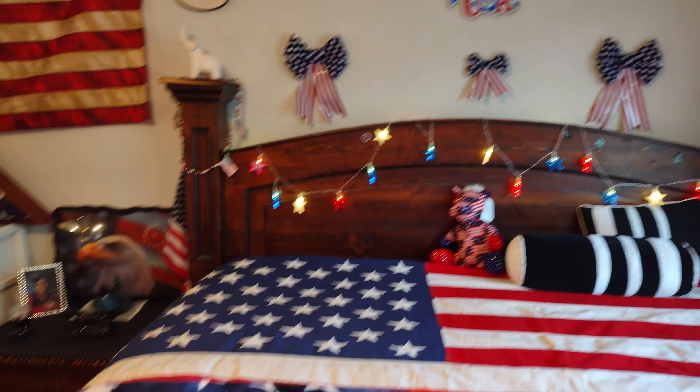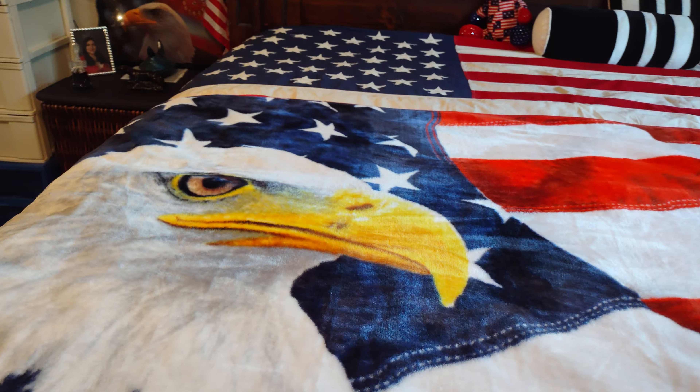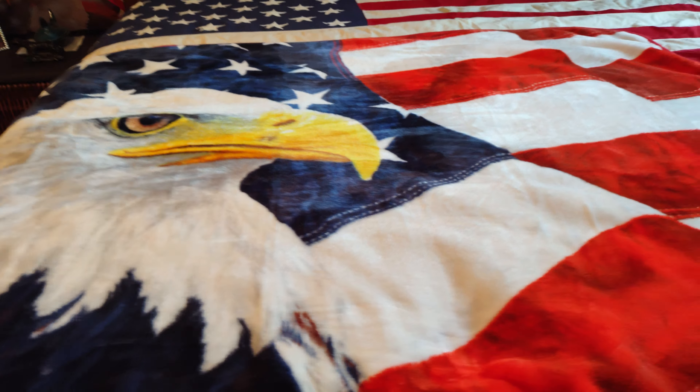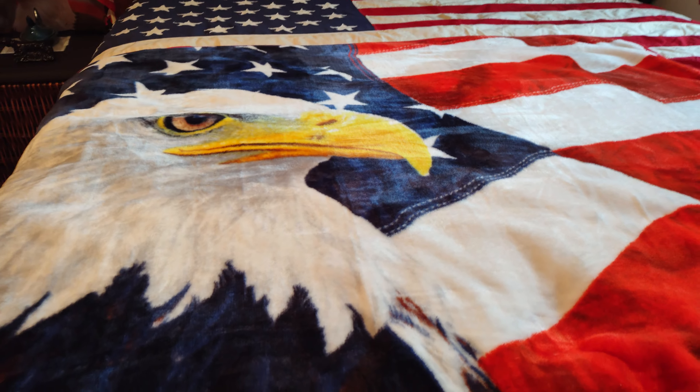I got my American Eagle soft blanket. I love this blanket — it keeps me so warm, so soft.